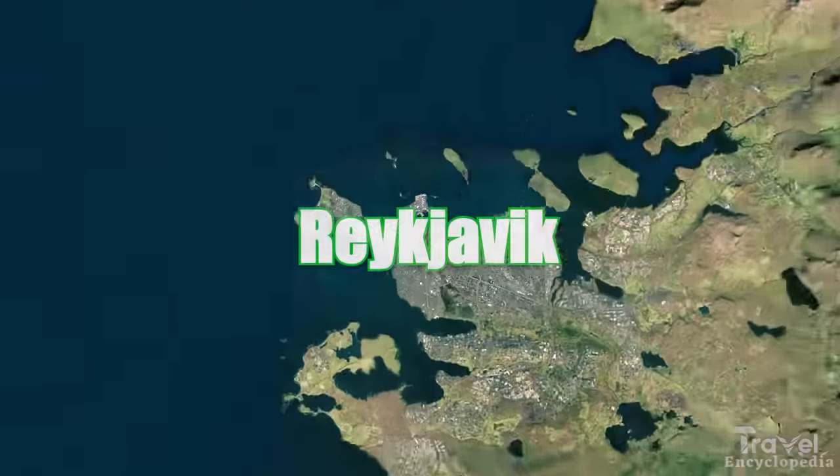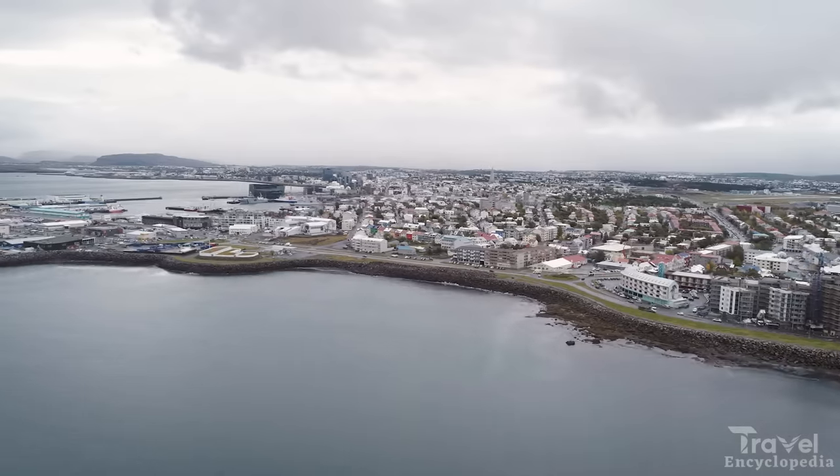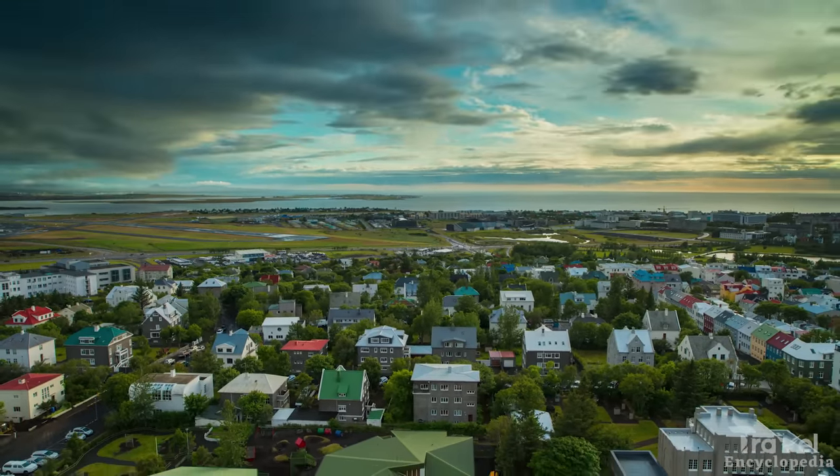On number 3 is Reykjavik. Reykjavik is the capital city of Iceland, known for its beautiful natural setting, including the nearby glaciers.